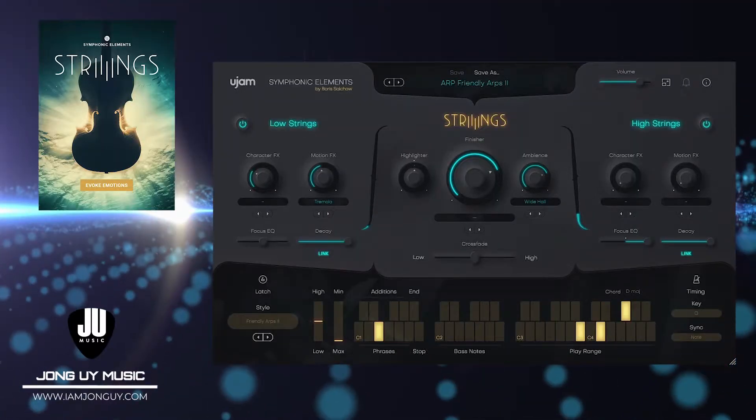Jolly right here and welcome back to the Weekly Score. This is your weekly guide on the latest deals for plugins, virtual instruments, and gear. Let's check out what's there to score for you this week.